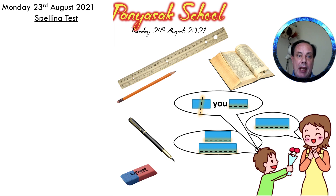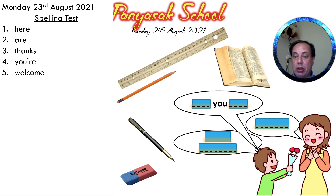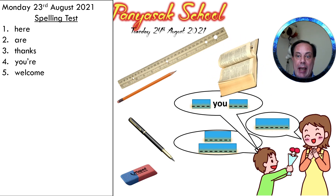Number one was 'here', H-E-R-E, here. Number two was 'were', A-R-E, were. Number three was 'thanks', T-H-A-N-K-S, thanks. Number four was 'your', Y-O-U-R, your. Number five was 'welcome', W-E-L-C-O-M-E, welcome. Number six was 'book', B-O-O-K, book.